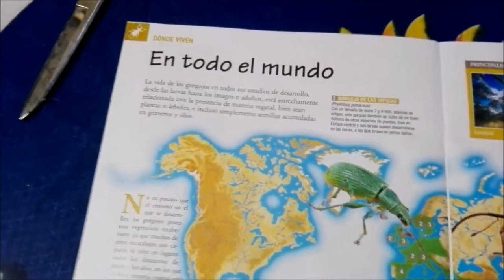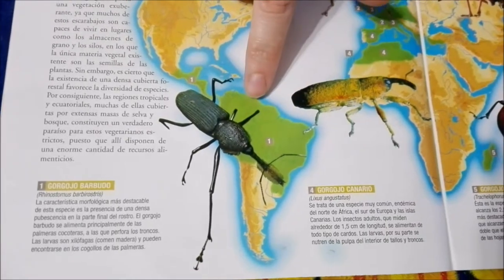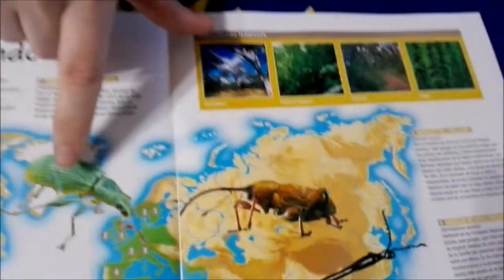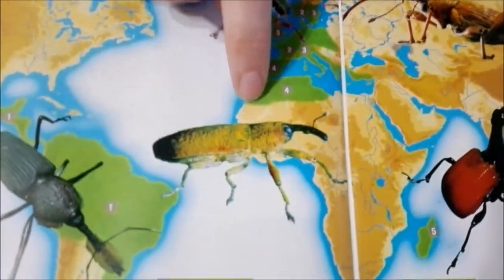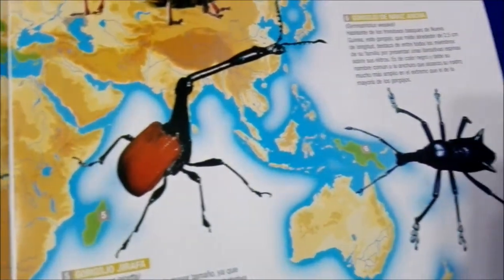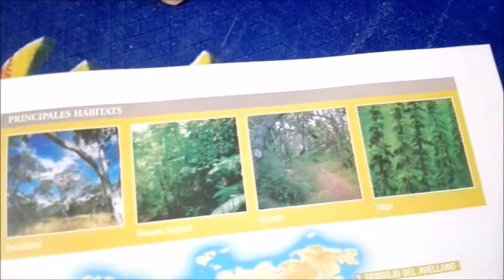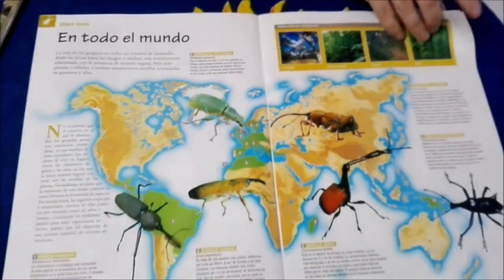There are different ones all over the world. This one lives in Central and South America — who knows, maybe you could run into one of these guys — but this one isn't as pretty as the blue one. Some live in this area and some live in Africa as well. Whoa, this guy looks creepy — I wouldn't want to mess with that guy with the little horns on his butt. They live in different types of forest, a wide variety.